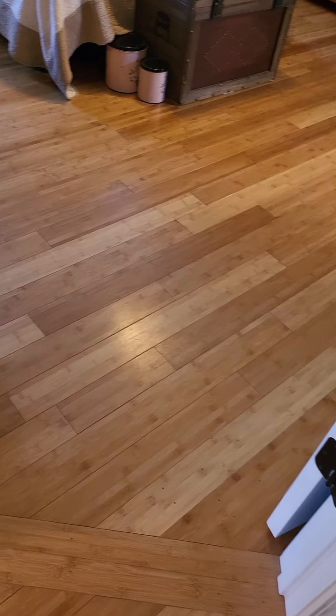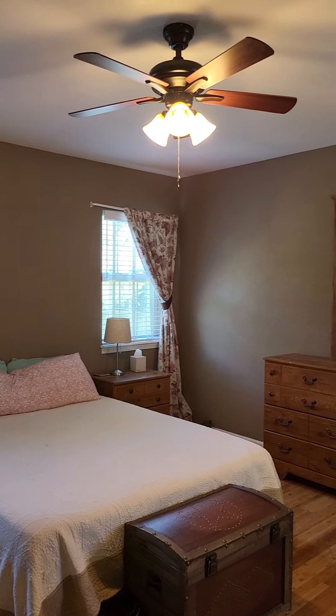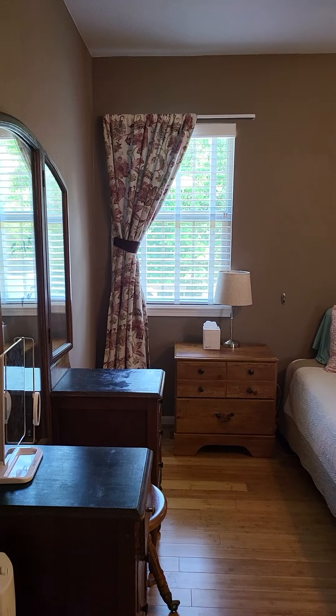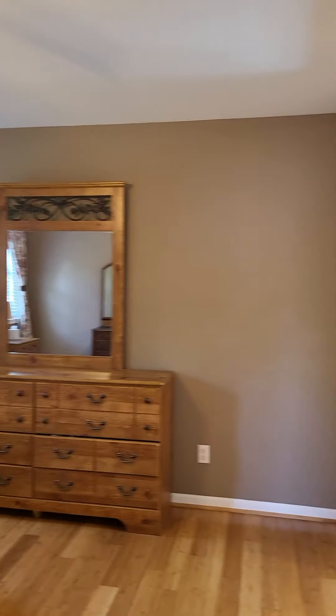I love how the flooring carries. Good size master bedroom — this bed is probably only a queen or full, but there's plenty of room. You could definitely fit a king size bed in here if you wanted to.